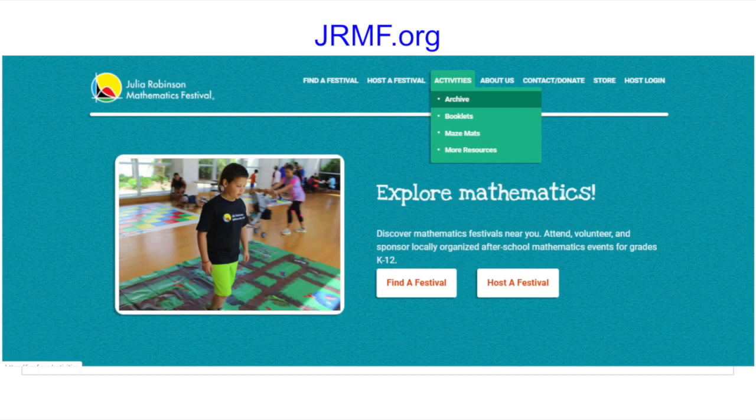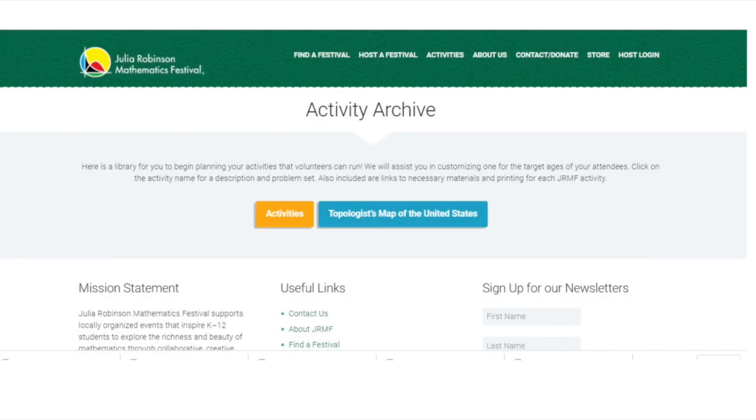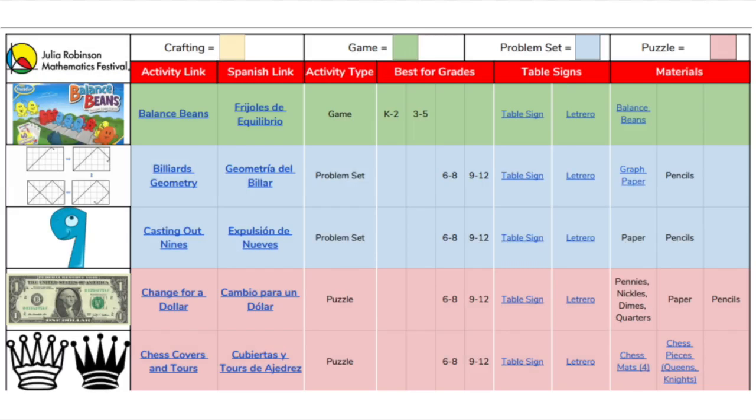To get to the activity, go to jrmf.org. On the top menu, select Activities and then Archive. At the Archive page, select Activities. This will take you to our online collection of 50 activities.